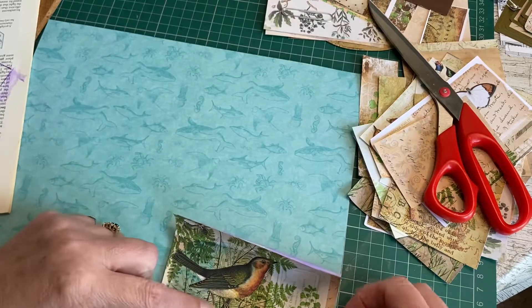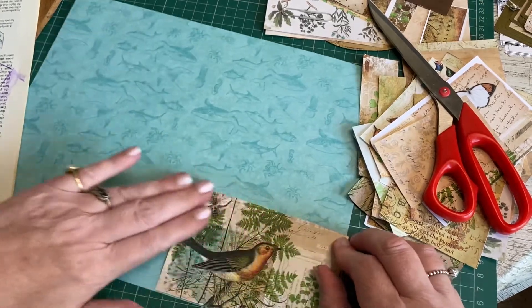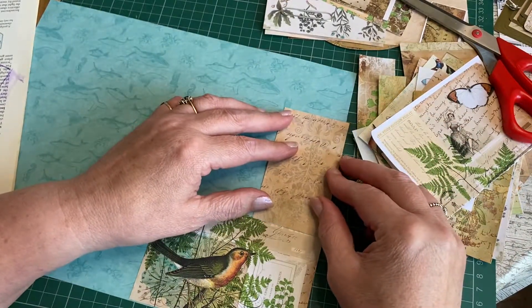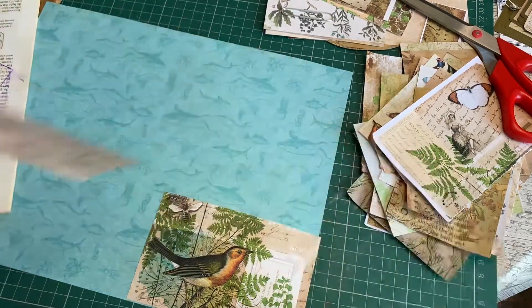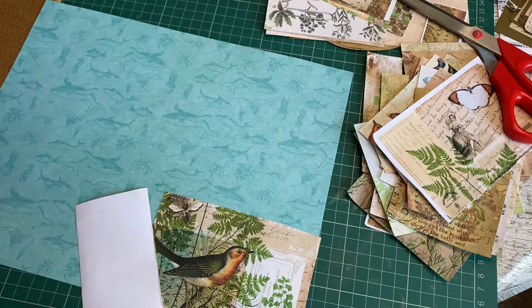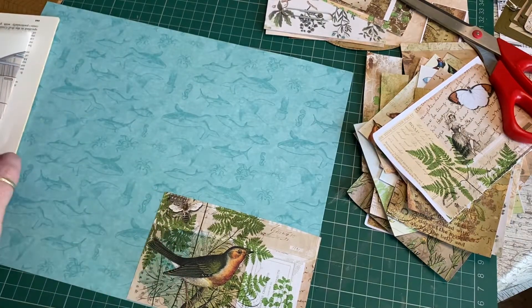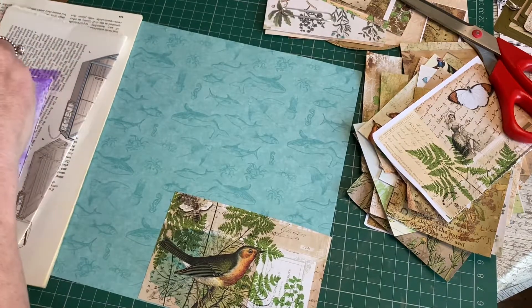I'd forgotten how purple this Elmer's glue was - it's purple until it dries, which is a way of knowing where you've got glue and whether it's dry or not. I don't have a cloth nearby so it's going to be a hands job. We'll do this one with pieces butted right up to each other, then do a couple of smaller ones perhaps leaving some gaps to see if we like that mosaic look.